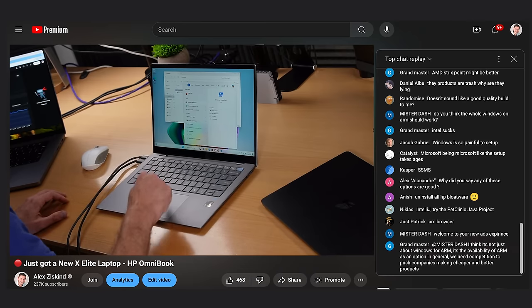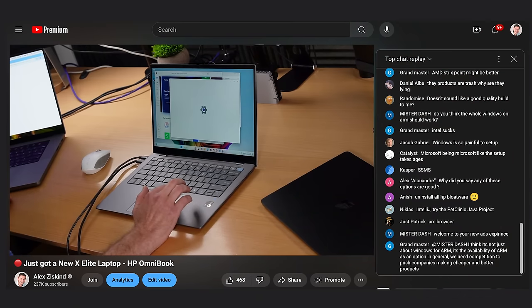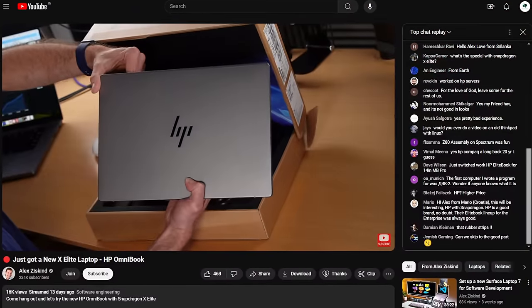Come on, are you serious? Okay, here's a recap of yesterday's debacle. Windows, please just work. During a live stream, I unboxed this brand new HP Omnibook and it just wouldn't work right.